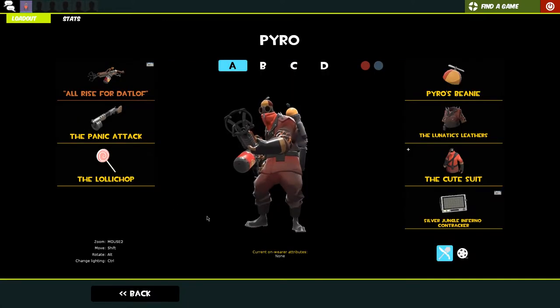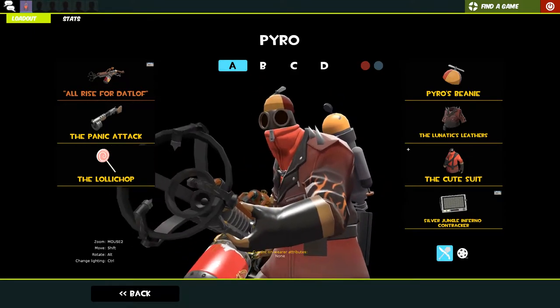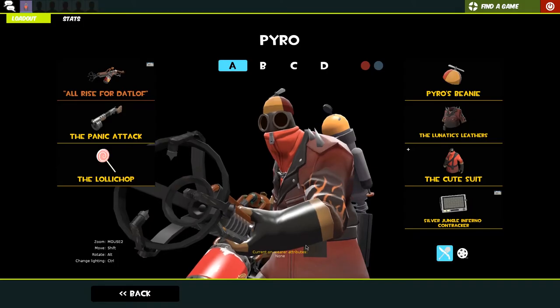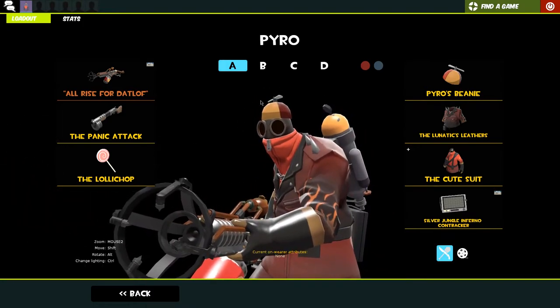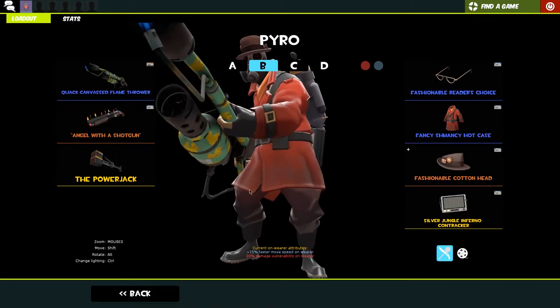On to Pyro - this is my first loadout. I don't really use this one, which is why it looks kind of strange. This was actually my episode four of TFT roulette loadout - the flog, the panic attack, and the lollichop - which is what I'm rocking here with the Pyro's beanie, the lunatex leathers, and the cute suit.